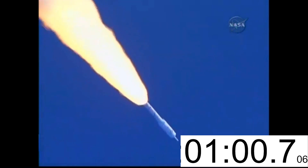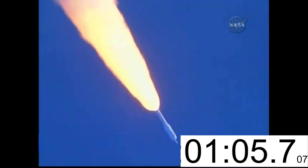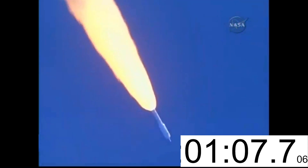Now passing Mach 2. Vehicle now 10 miles altitude, downrange distance 8 miles, and a velocity of 1,540 miles per hour.